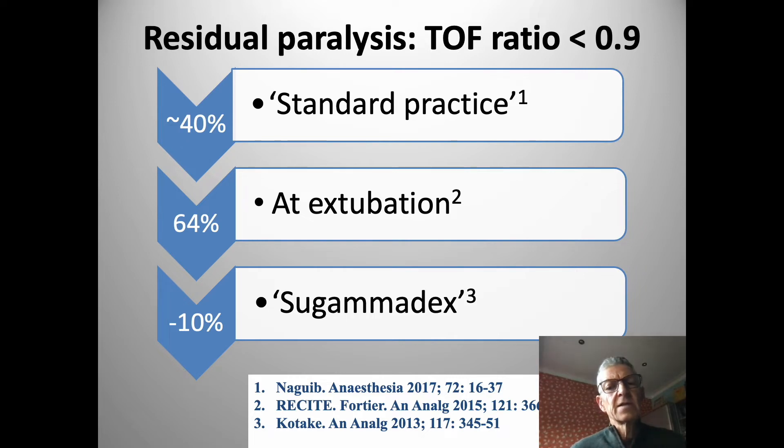Many will think that sugammadex is the fix and the cure-all for this. In fact, a number of studies have shown that up to 10 percent of patients with the blind administration of sugammadex will experience residual paralysis.